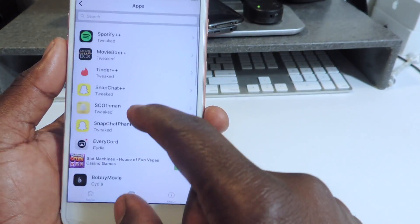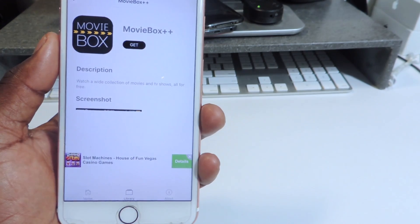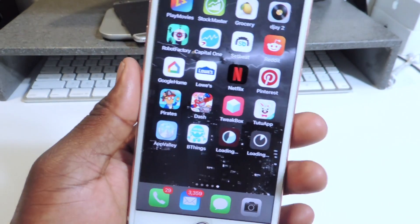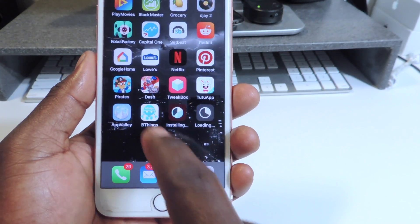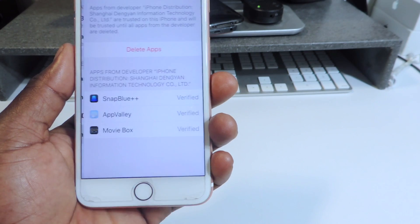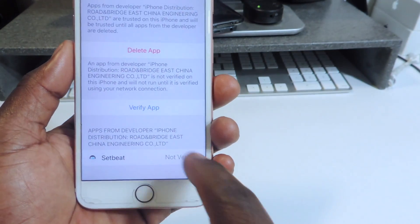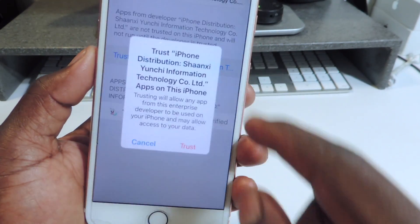If you want CinemaBox or MovieBox, tap right there and hit Install. As you can see, I've got both of them installing. For TuTuApp, whenever you get that pop-up about the developer, you need to go to Settings, then General, then Profiles. Tap on it and hit the email to trust it. For TuTuApp, go ahead and hit Trust.